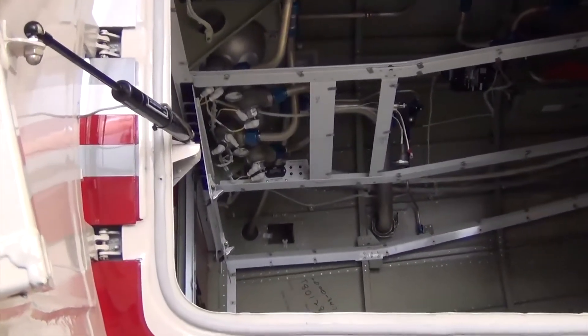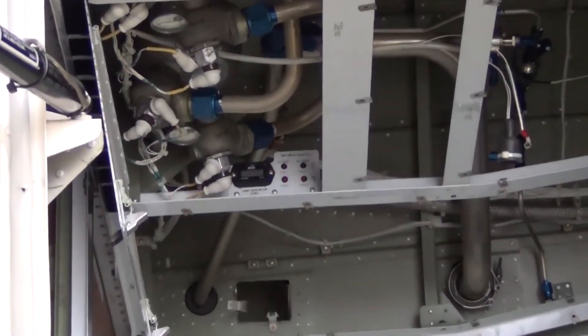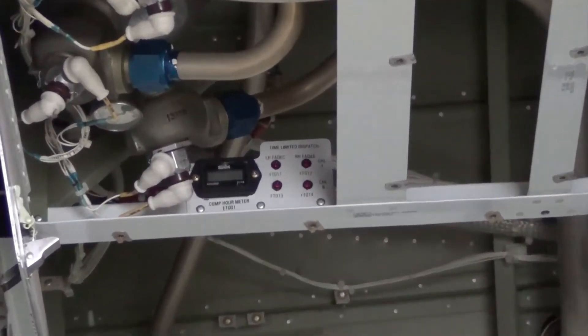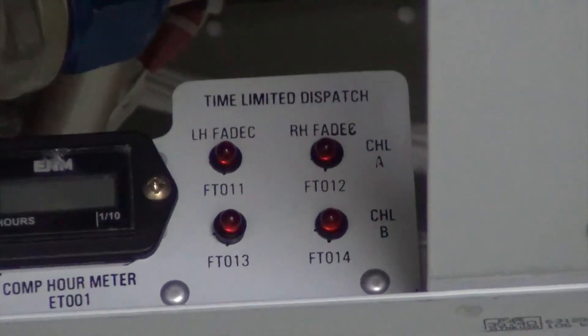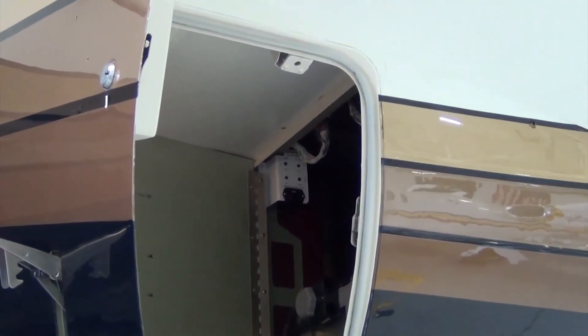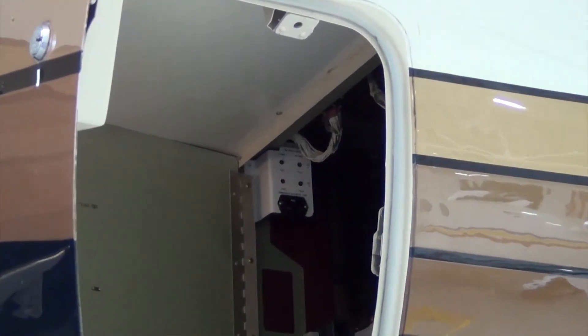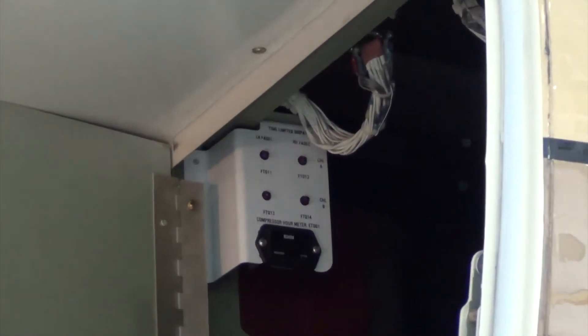TLD lights are in the tail cone of the CJ1+, 2+, and 3. The CJ1+ TLD lights are located on the right hand upper side of the tail cone as seen here. The CJ2+ and 3 are located on the left hand aft side of the tail cone as seen here.